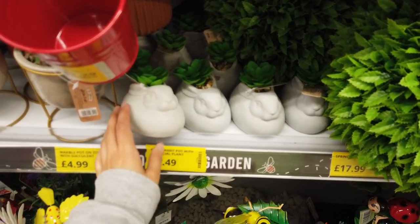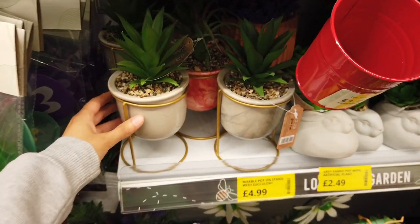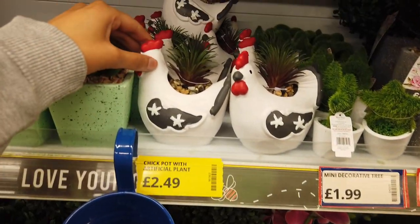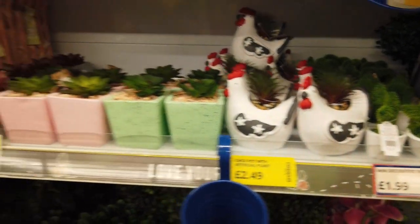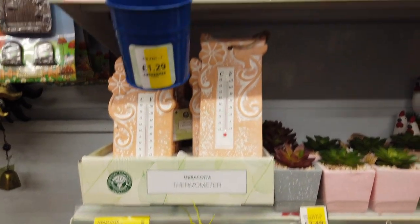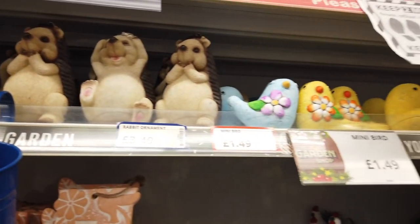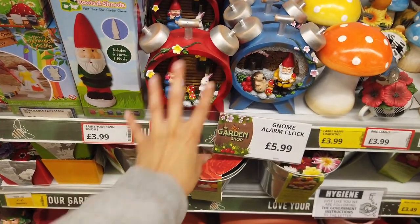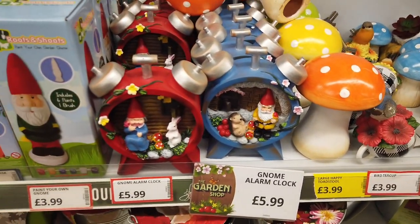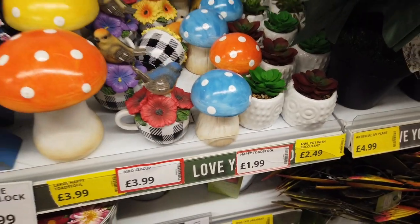These are also new — these rabbit succulent planters — £4.99, two different colours. These chicken pots with artificial plants are £2.49. I've got some coloured ones here as well for the same price. And this anemometer. I've got these hedgehog ornaments for £3.49. I think I've been inspired — I want to make something like this — £5.99, two different designs. I've got some owl succulents for £2.49, and the bird teacups are £3.99.